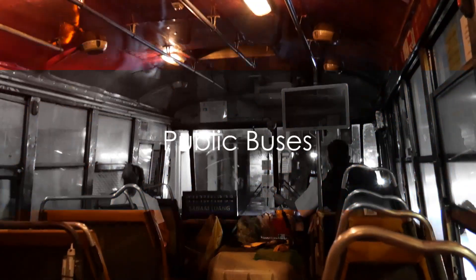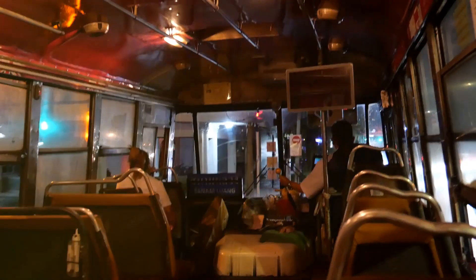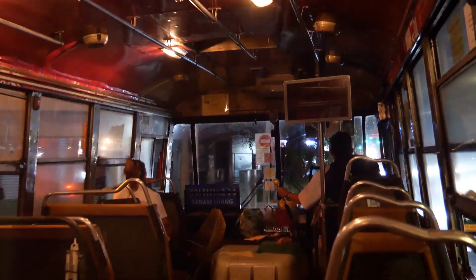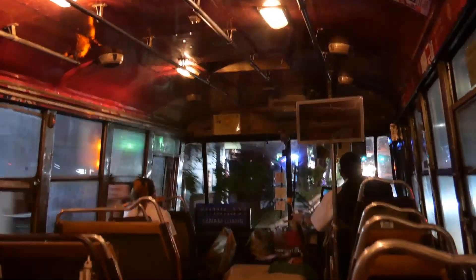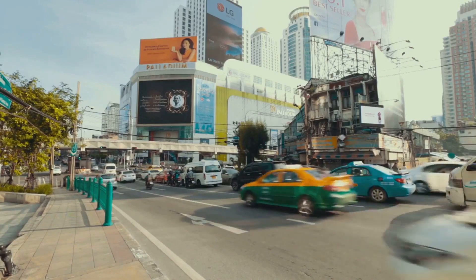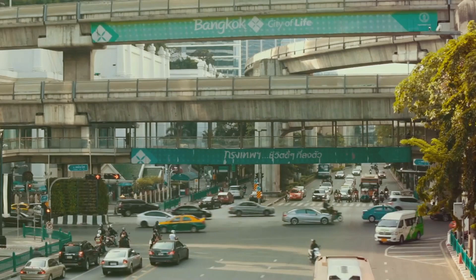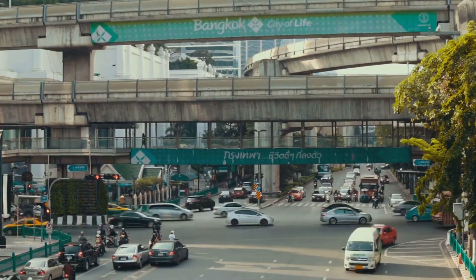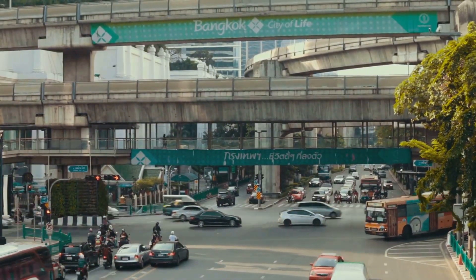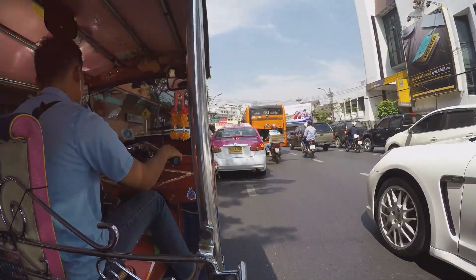Next on our list is the city's public bus system. Public buses in Bangkok offer an affordable and authentic way to navigate the city. They're frequently used by locals, making them an excellent choice for travelers who want to experience Bangkok like a resident. The public bus system is intricate with numerous routes crisscrossing the city, but it's quite manageable once you get the hang of it, with route maps available at most bus stops and online.